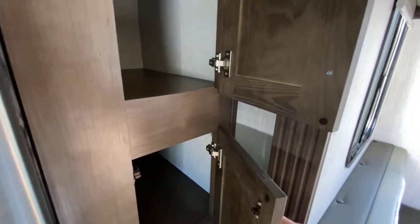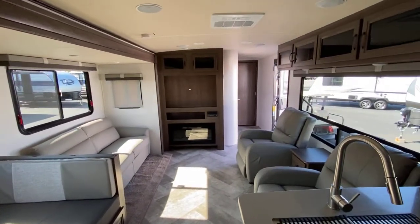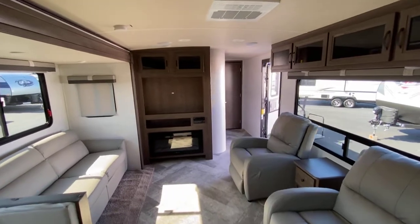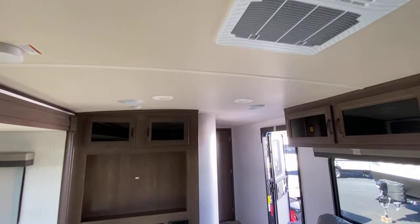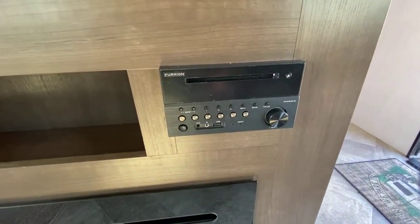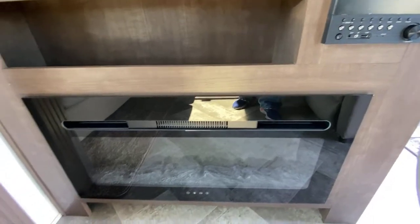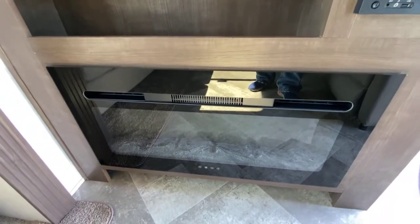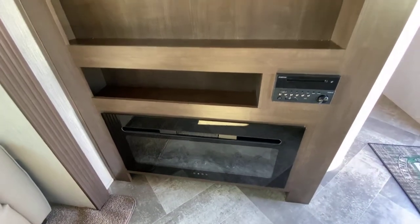There's your pantry over here. It's got your smoke detectors, CO2 detector, indoor speakers, and of course lighting. On the entertainment wall you have the Furion media player, an LED fireplace which is also an electric heater — that'll save you on your LP gas.